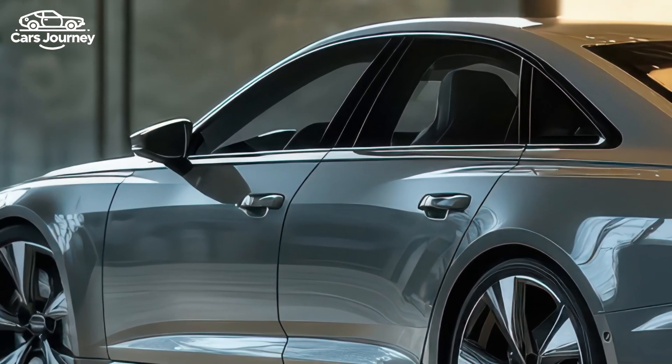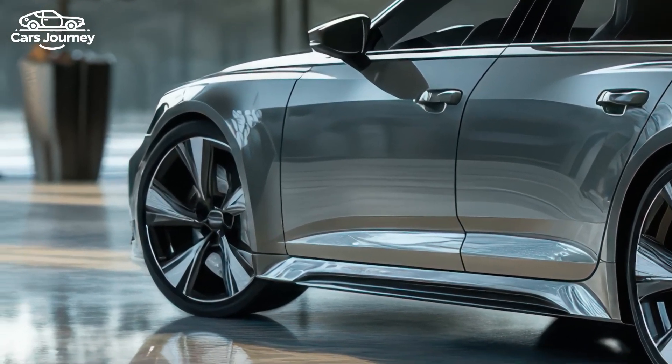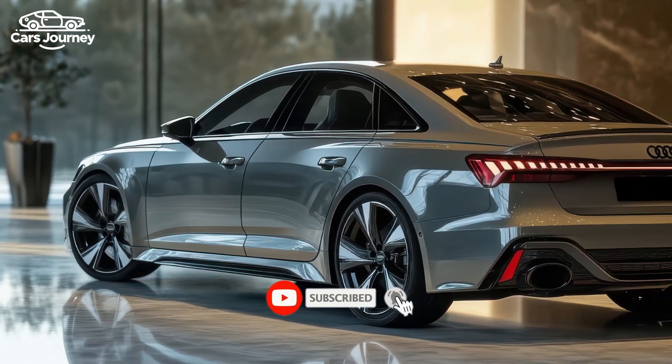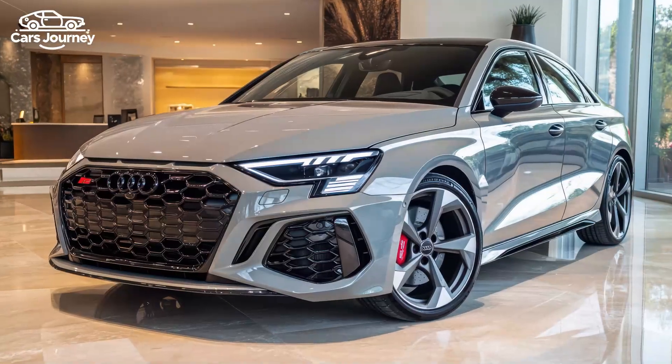For 2025, Audi has given the RS3 a more aggressive look with a new grille, larger air intakes, a full-width front splitter, and updated LED headlights. The rear features redesigned taillights and a red reflector on a sizable rear diffuser.